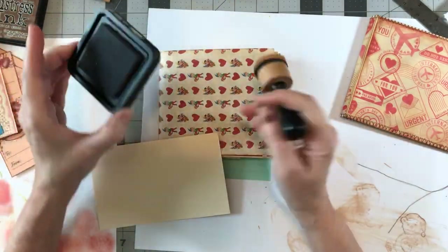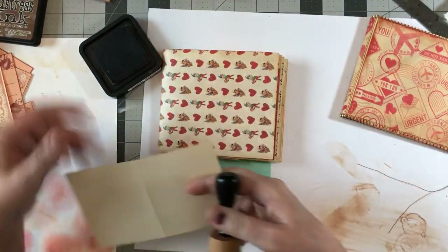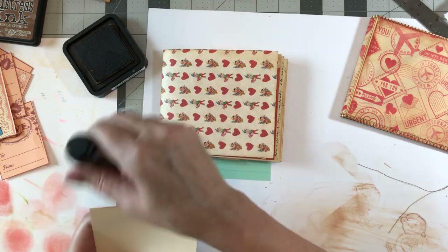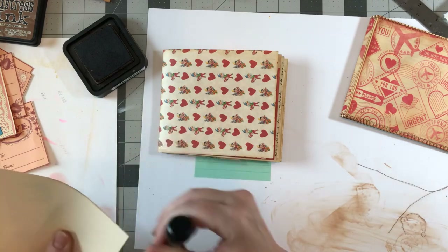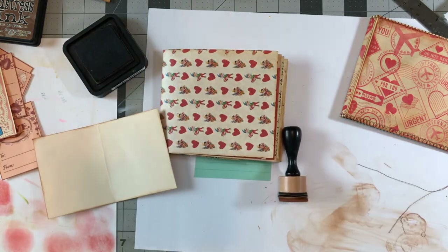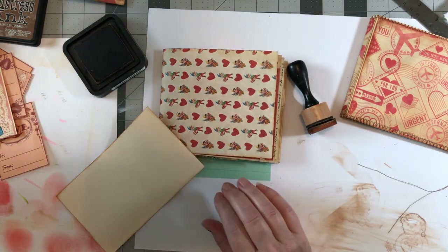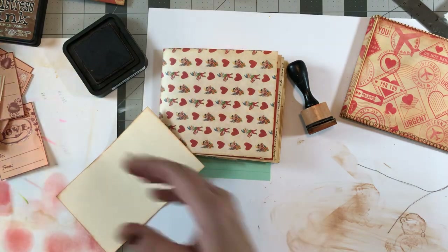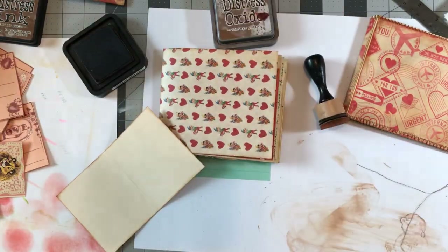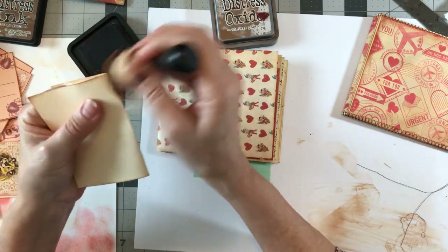I have a new vintage photo ink pad coming because this one is pretty old and isn't absorbing much ink. I came in and pulled out my distress oxide because that one is in good shape, so we'll use that. I always like to do the insides where it's sewn into the journal if I want that real vintage look.